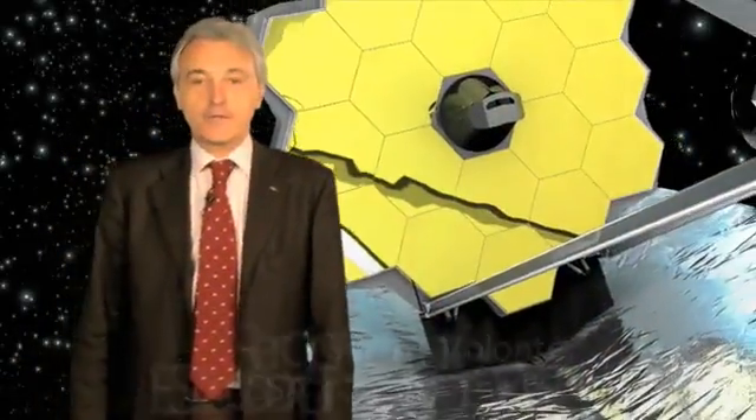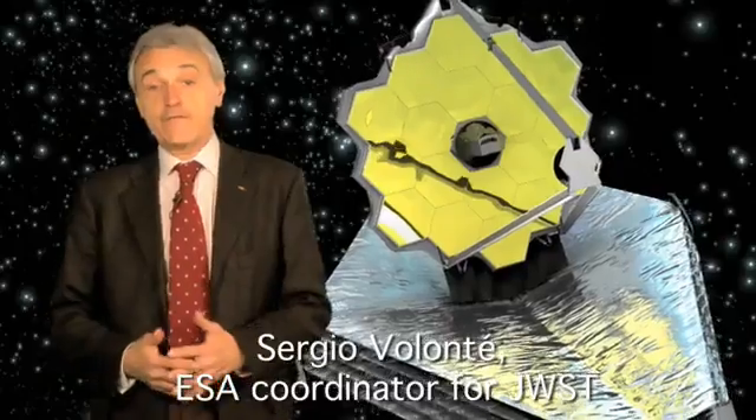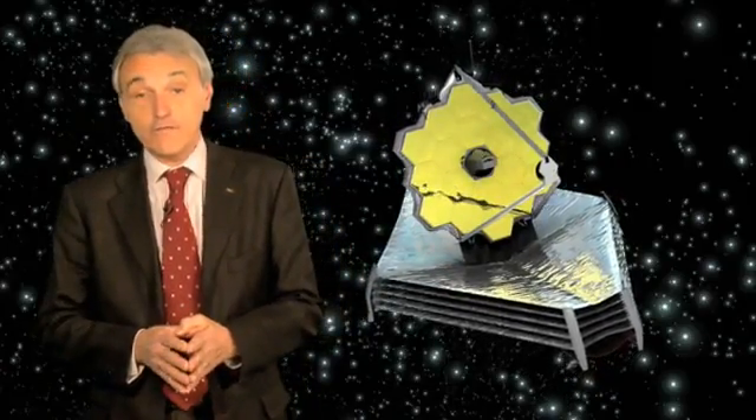The James Webb Space Telescope is due to launch early in the next decade. This mission will look back to the very furthest reaches of space to see galaxies that have a redshift of 15 or more, where the visible ultraviolet light that was emitted has now shifted to near and mid-infrared wavelengths.